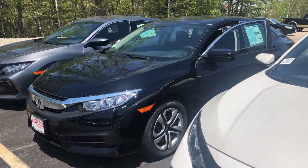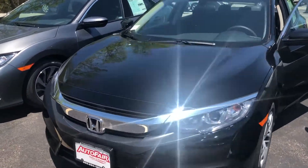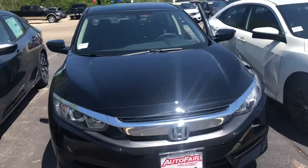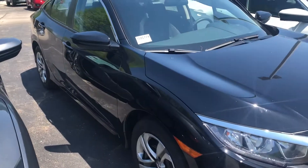Hello there, Isabel. This is Bob Black over at AutoFair Honda with a quick video walk around of a 2018 Honda Civic LX. I am aware that you are looking for a white Civic. We do have a white incoming unit, but this black is available currently, so I figured I would send you this now.